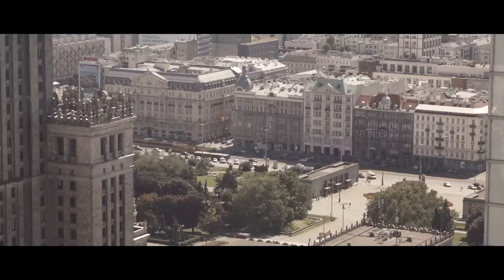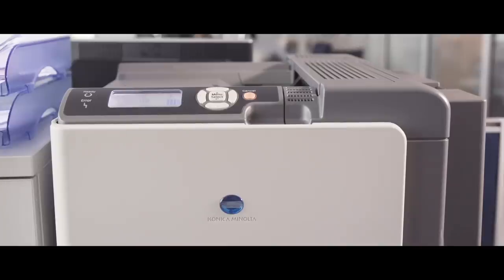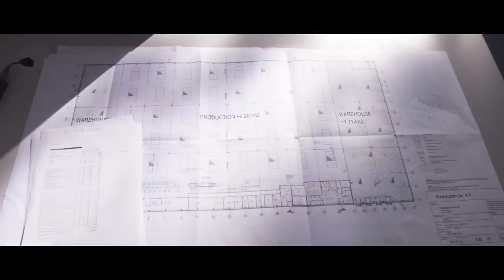What do we do? We build large format distribution centers. Our flagship? Built to suit projects. We find locations, plan, and build.